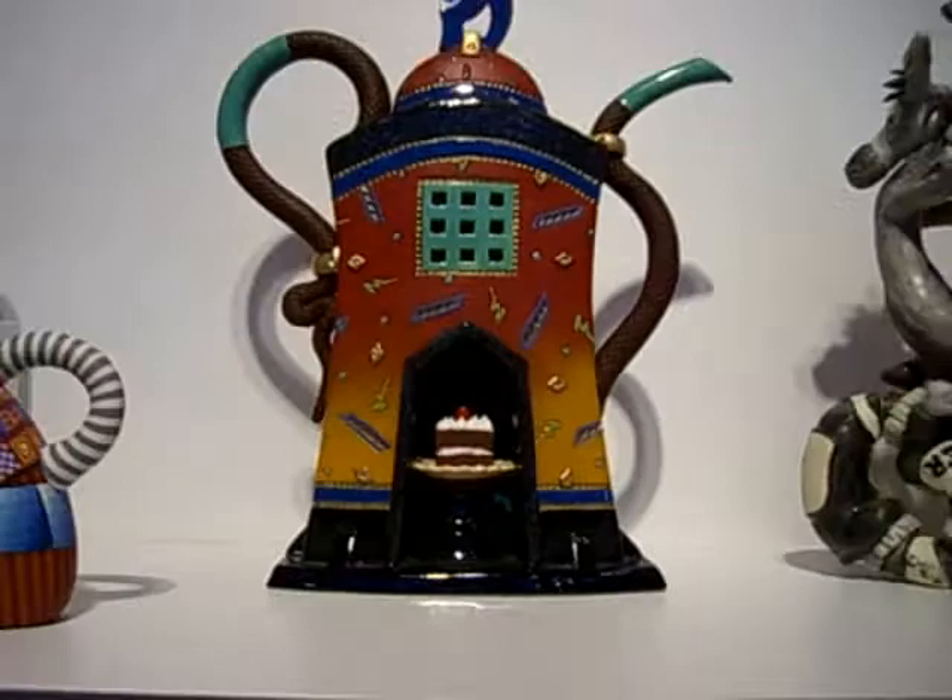His obsession began about 11 years ago when he was looking for a present for his daughter. My name is Arthur Goldberg. I started collecting teapots about 12 or 13 years ago. I haven't really counted but I have somewhere between 200 and 300. Many of them are usable, although they've never been used for tea — about half of them are usable.